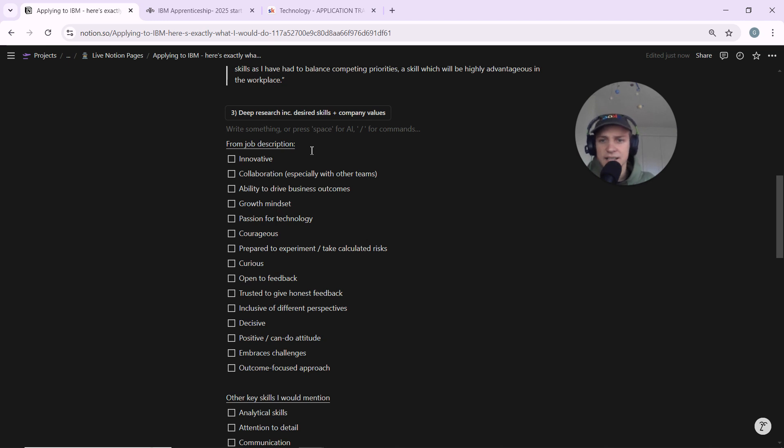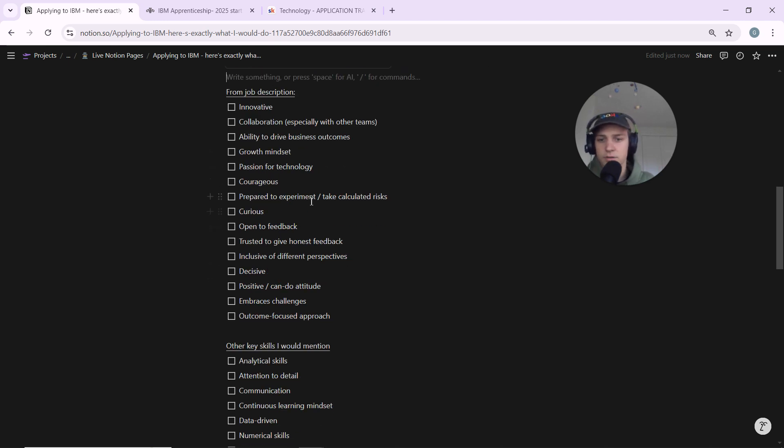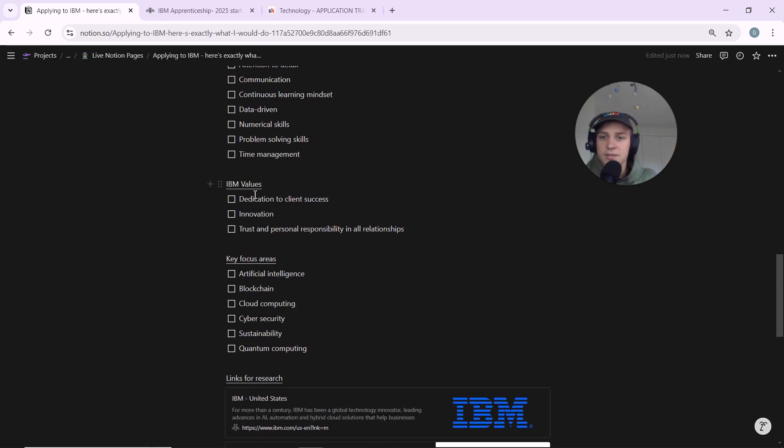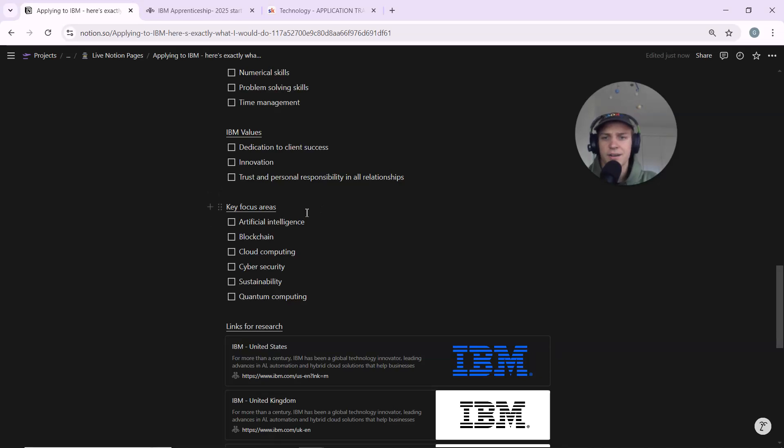From the job description, the skills IBM are looking for include: innovative, collaboration, growth mindset, courageous, curious, decisive, and open to feedback. There are also other key skills worth mentioning for a data analytics apprenticeship. IBM's three company values are: dedication to client success, innovation, and trust and personal responsibility in all relationships. You want to think about how you can align with these values to show you'd be a good fit. IBM's key focus areas include artificial intelligence, blockchain, cloud computing, cyber security, sustainability, and quantum computing.